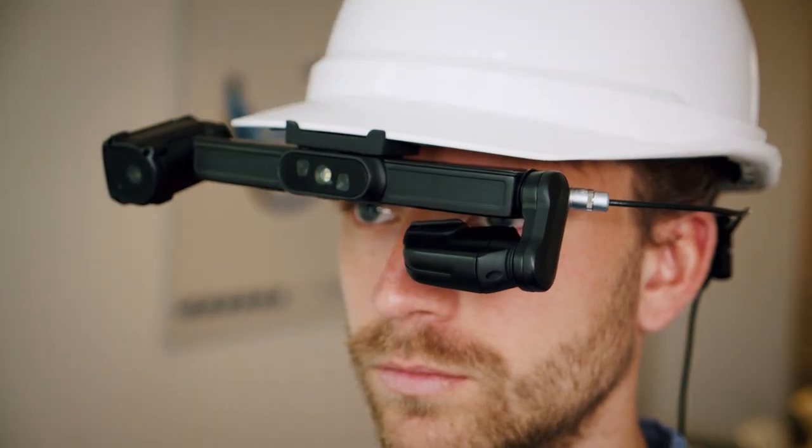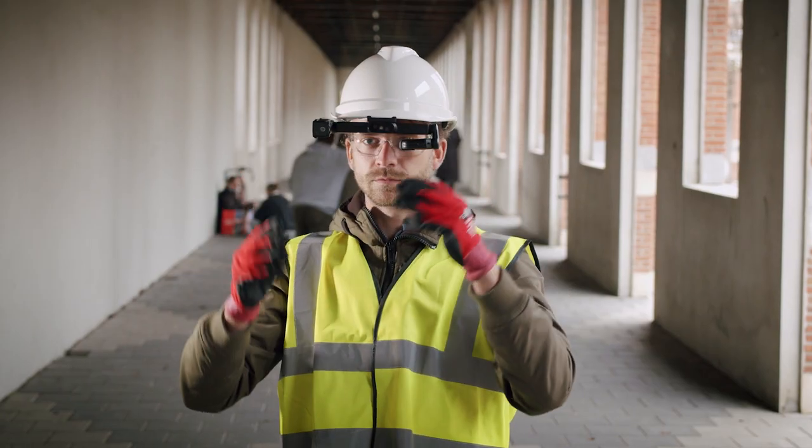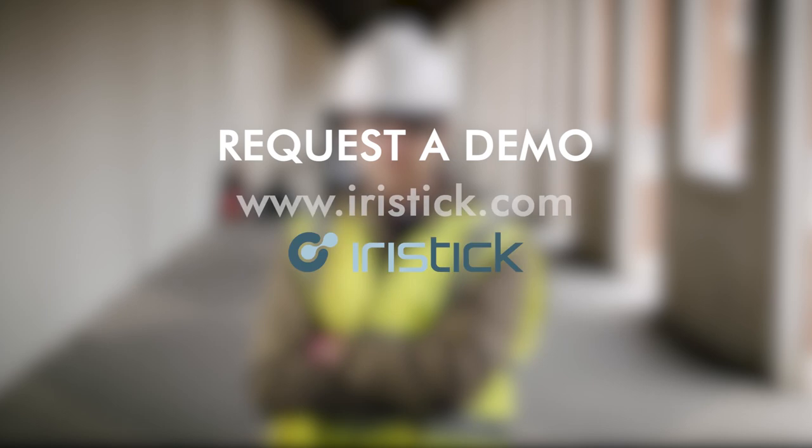Now the iRisStick H1 is completely ready to start for a successful smart glasses experience. Convinced? Request a demo or contact our sales team.